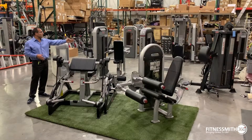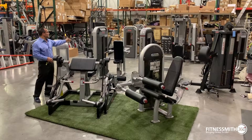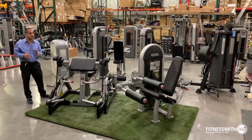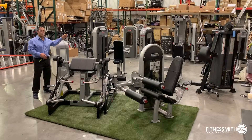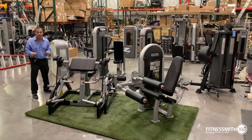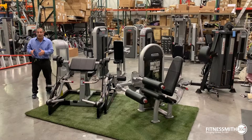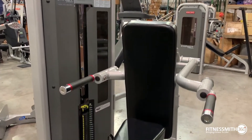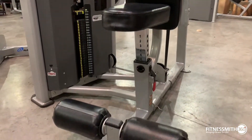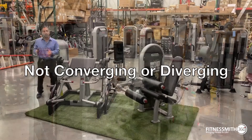Then you have Nautilus Inspiration and Nautilus Impact. There are three selectorized lines: Instinct is vertical market. Nautilus Impact's heritage is from Flex Fitness — a strength company out of Southern California where strength was made for bodybuilders, by bodybuilders. It had a huge selection of pieces for every body part and was very well made. This is your full commercial nuts-and-bolts line. The Nautilus Impact is bilateral — it is not unilateral, and it is not converging and diverging.